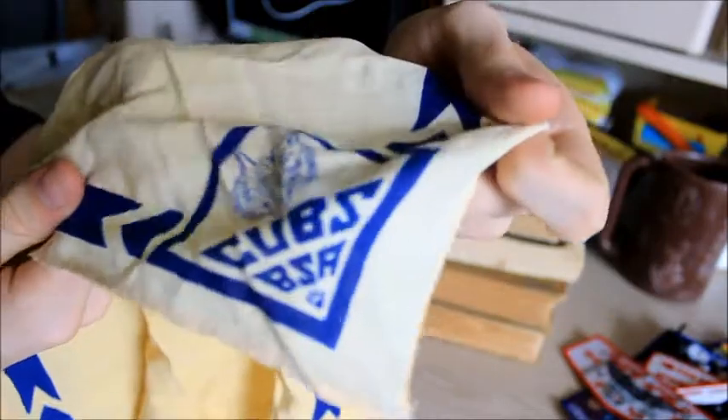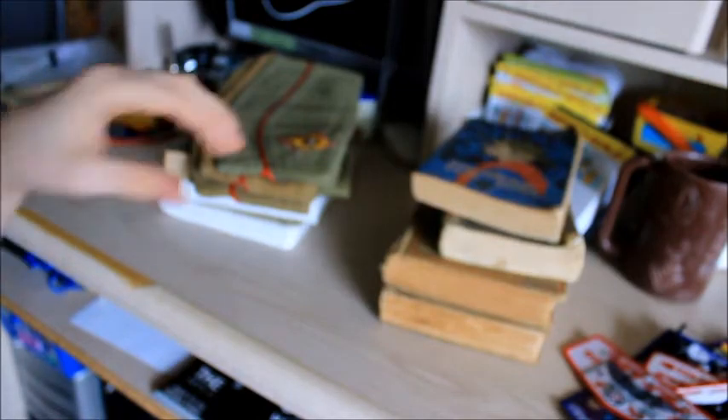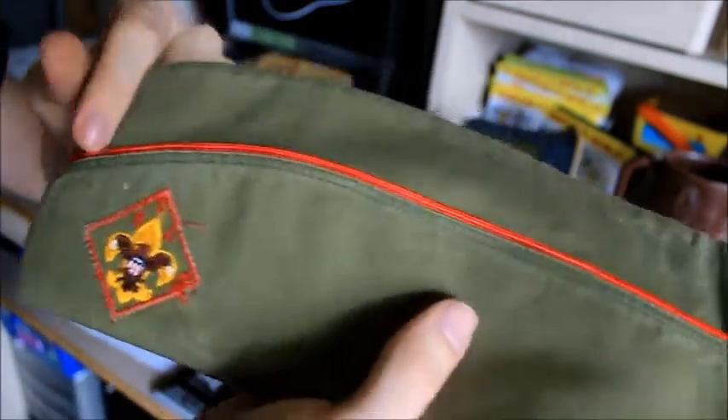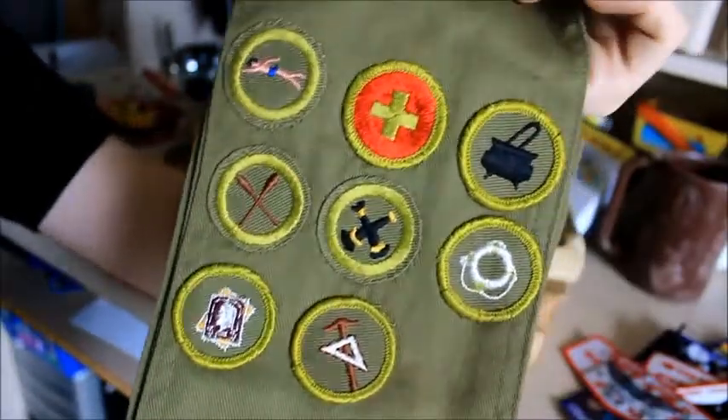Here's just a red one with the BSA logo on it. Here's another old Cub Scout neckerchief. Here are some old hats — I've always wanted these and they're pretty cool. They're old-style Scout hats with a Scouting logo on there. Here's an old Merit Badge sash — that's pretty cool, it's an older one.